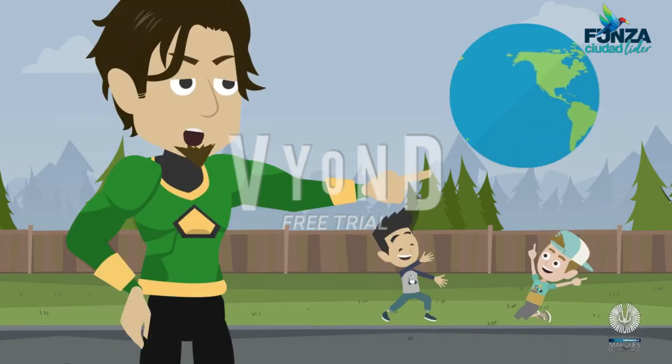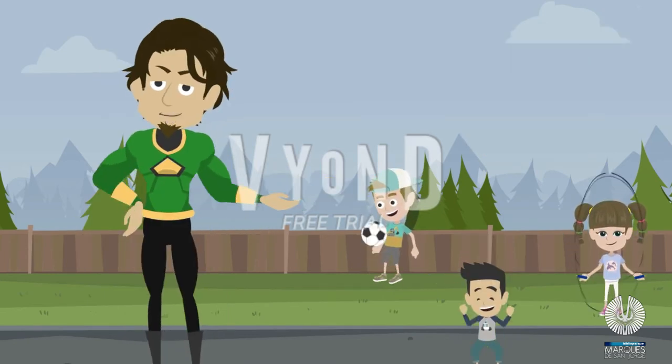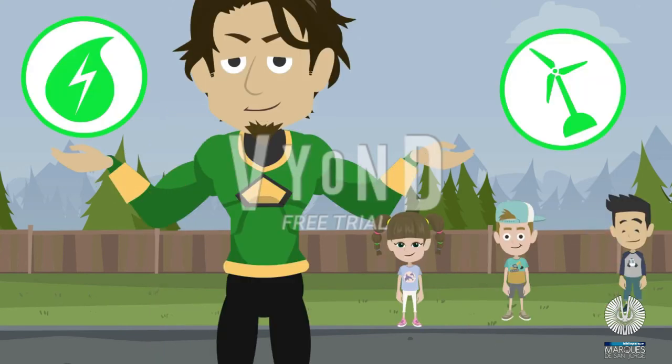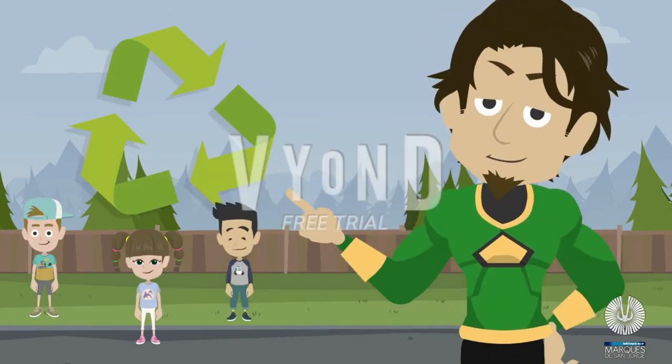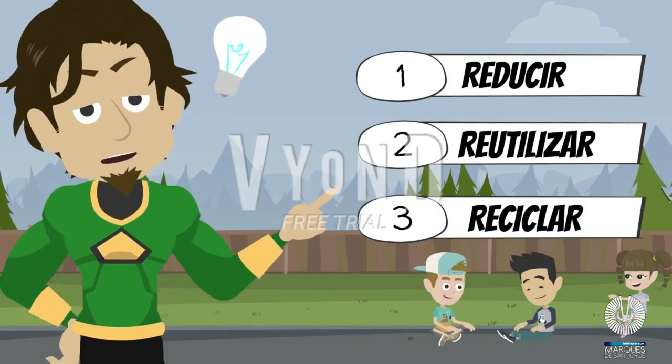Nuestro planeta se ha visto fuertemente afectado sobre todo en el último siglo. Si queremos que nuestro hogar siga brindándonos lo que necesitamos para vivir, debemos comenzar a cambiar ciertos hábitos y mostrarle a los más pequeños la importancia del reciclaje. Es fundamental enseñarles la importancia de reducir, de reutilizar y de reciclar todo lo que no sirve en la vida diaria.